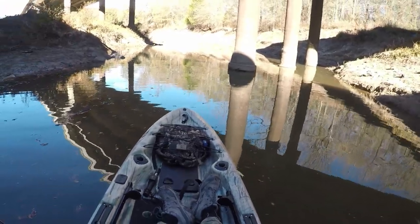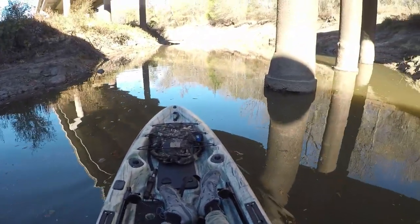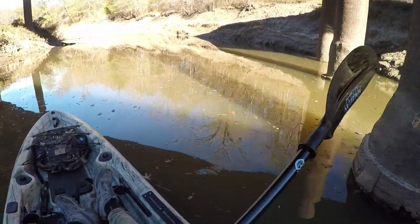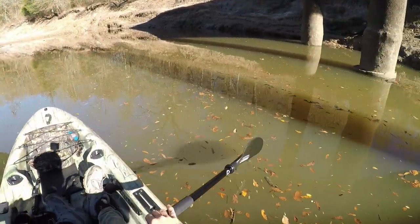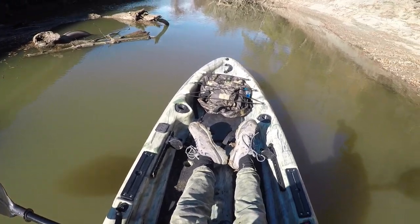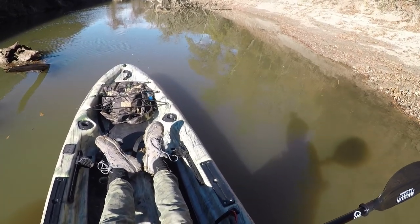I know some of you are new to this river and some of you aren't. Ever since I moved back to this area, this river has been dropping. Each new time I come to fish this river, it's dropped a couple of feet. It's a lot lower today than it was the last time I was here over a week ago. Look at all that wood.